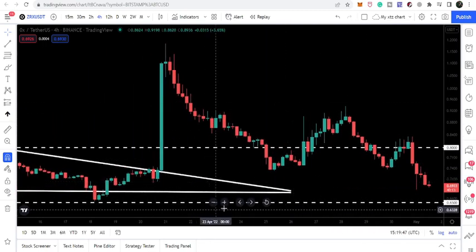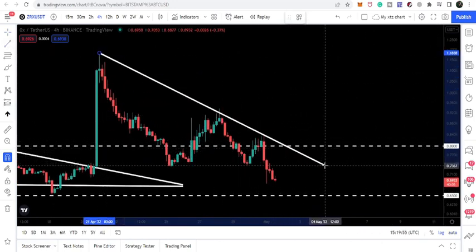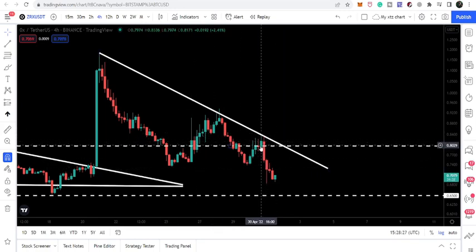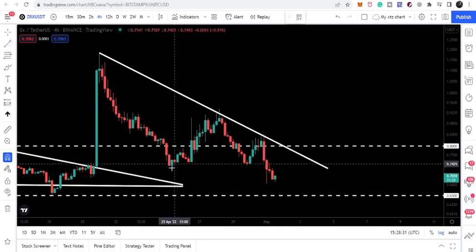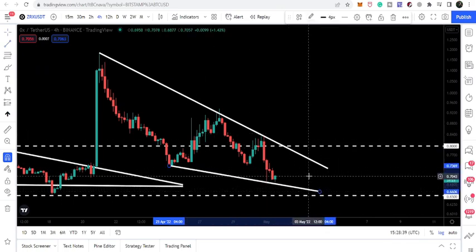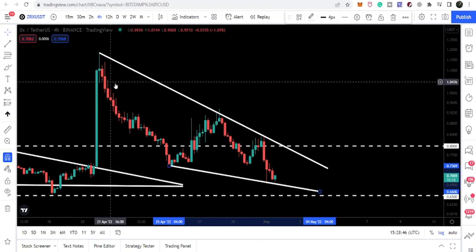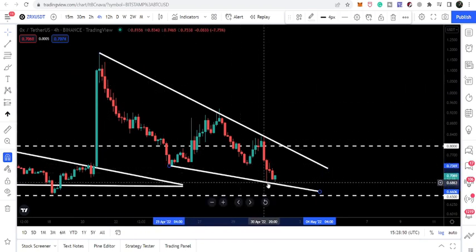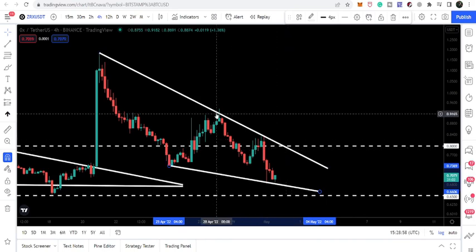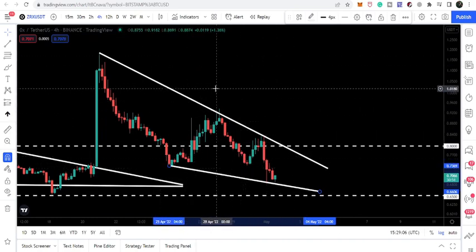ZRX is now moving down to the next support of 65 cents. We can also observe that during this move to the downside, ZRX has found another resistance line — we have a rejection here, then another rejection here, and this is the third rejection. If there is a price reversal from here, there's a possibility we will find support like we had a bounce here before, and this will be another bounce — forming a falling wedge pattern. So far the support is not confirmed, however the resistance is confirmed with several touch points. Once this reversal is confirmed, we will rally at least up to the resistance of this wedge. Once that resistance is hit and the support is also confirmed, we can treat this pattern as a falling wedge.